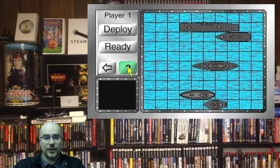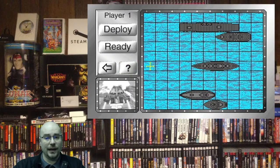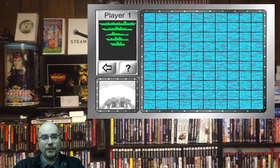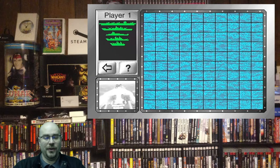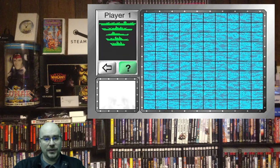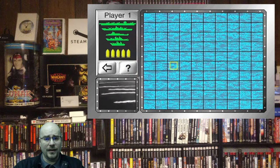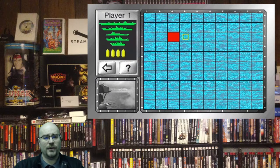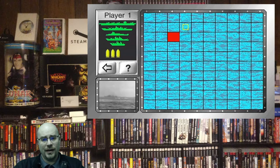Next we have Battleship, released on the CDI in 1991 by American Softworks. It's the classic board game, but with added FMVs — when you launch a missile, you get cinematic scenes of old battleships battling it out. Battleship originally started as a pen-and-paper game, released in various formats in the 1930s, and saw its first big commercial release by Milton Bradley in 1967.